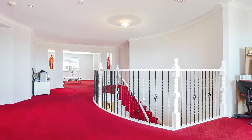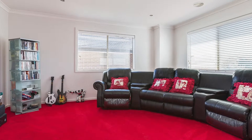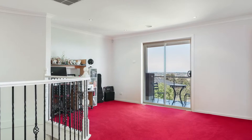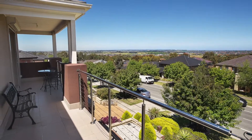Three queen-sized bedrooms, all with built-in robes — one with balcony access — and two bathrooms are found upstairs, along with a possible theatre room, extra lounge and study nook. Glass sliding doors open out to a balcony stretching the full width of the home, overlooking much of Berwick with magnificent views as far as the city.